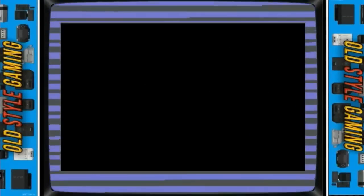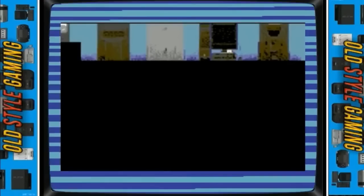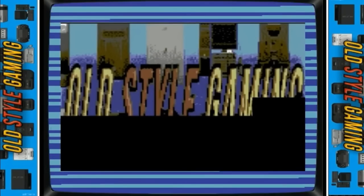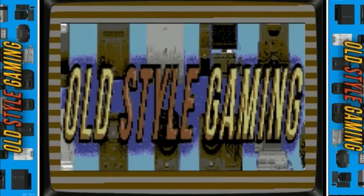Hey, what's up guys, OSJ here. It dawned on me the other day that I have done 2 videos on the worst arcade ports but never done them on the best arcade ports, so I need to get them done now. Today we will be starting with the Commodore 64.